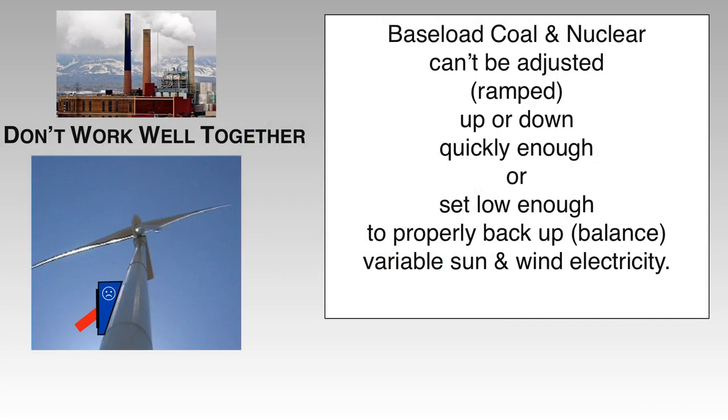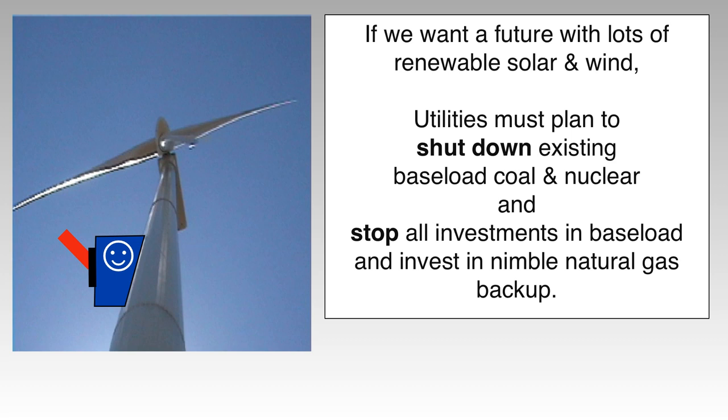To review: baseload coal and nuclear can't be adjusted — that's called ramping — up or down quickly enough, or set low enough, to balance sun and wind. If we want a future with lots of renewables, utilities must plan now to shut down existing baseload coal and nuclear and stop all of their investments in baseload power plants.